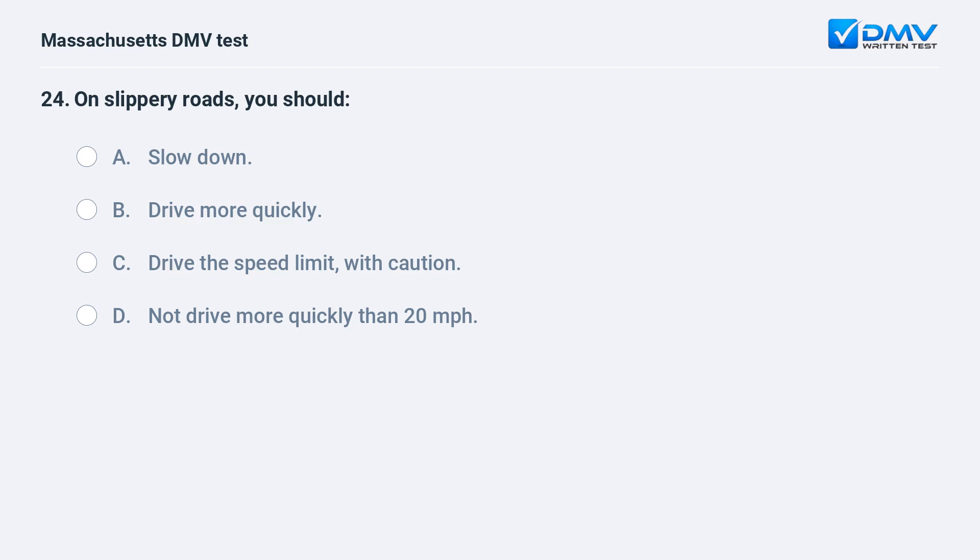On slippery roads, you should: A. Slow down. B. Drive more quickly. C. Drive the speed limit with caution. D. Not drive more quickly than 20 miles per hour.